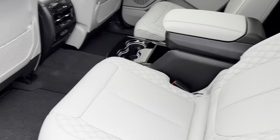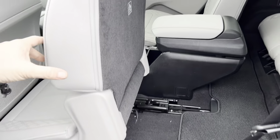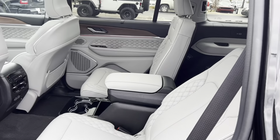These seats fold up for quick access to get back here. They also lean back for comfort.